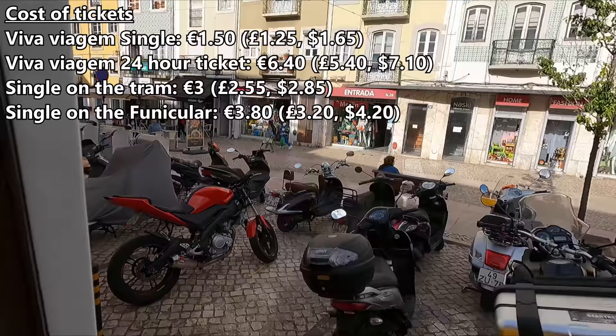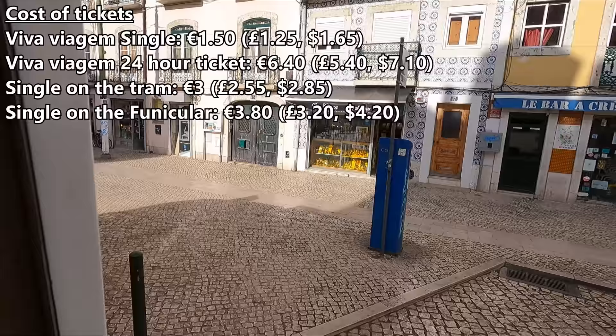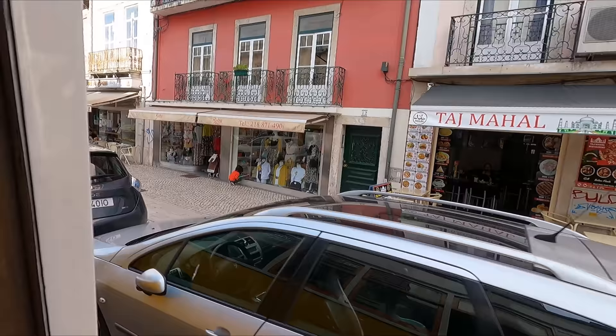For reference, the funicular that featured at the start of the video costs 3 euros 80 if you buy a single. So, a great sightseeing trip aboard a beautiful heritage tram — and not to mention the funicular. But what did you make of the two trips featured here? Be sure to let me know in the comments below.